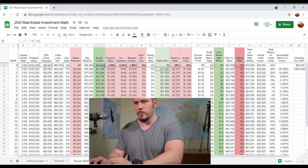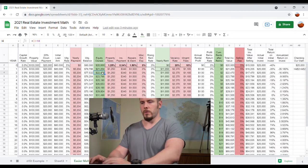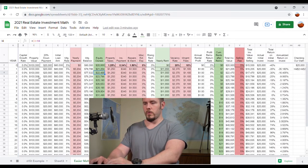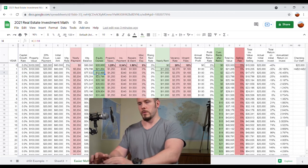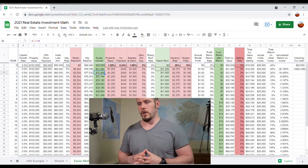The equity owned is simply the property value (column C) minus the mortgage balance (column H). So as your mortgage balance gets paid off, your equity grows. Your equity would also grow if the capital growth rate increases — that column C value is going to grow, which is another way to increase your equity.